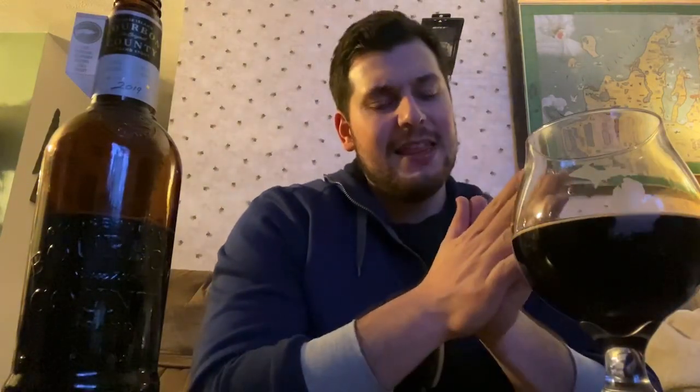I wish it leaned a little more towards the raisiny, dark plum thing — maybe a little less sharp on the wood. But we're splitting hairs here, guys, like I always say — splitting world-class hairs — because this is just absolutely stellar. You're not going to beat a Bourbon County Brand Stout, one of my favorite styles.